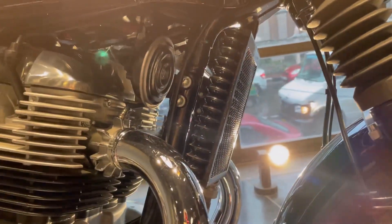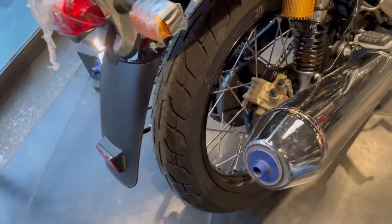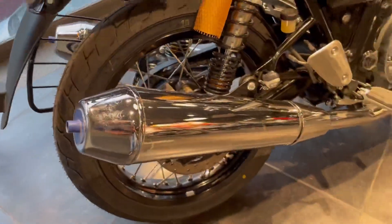You can see engine cooling here. You can also see the pin-tip exhaust here.